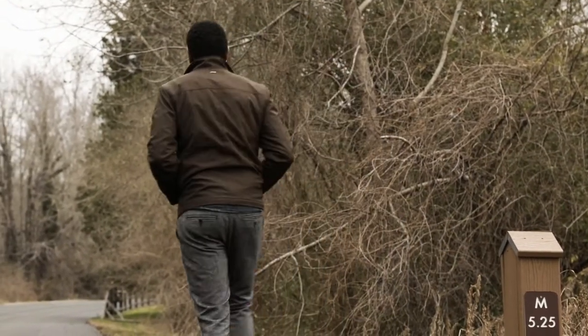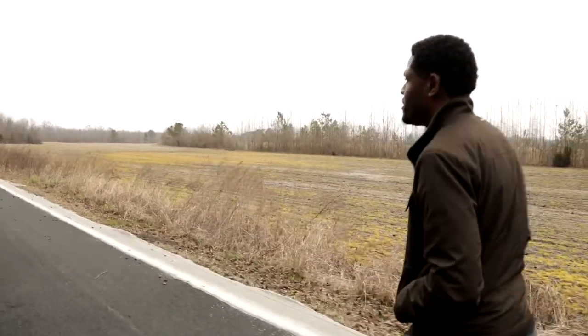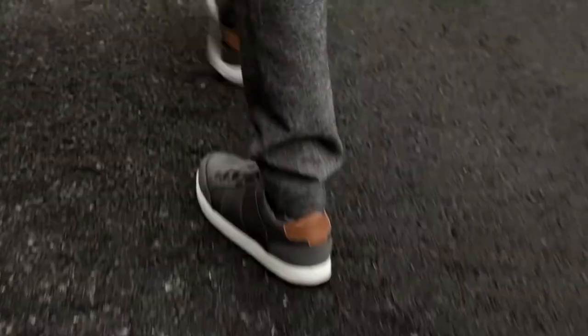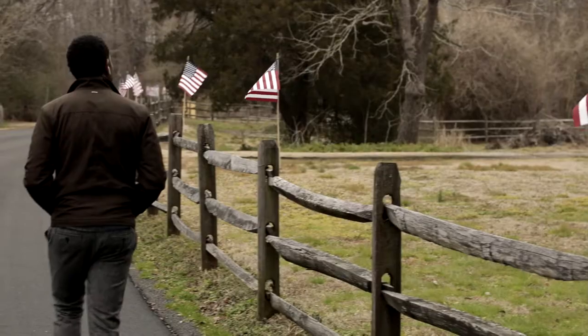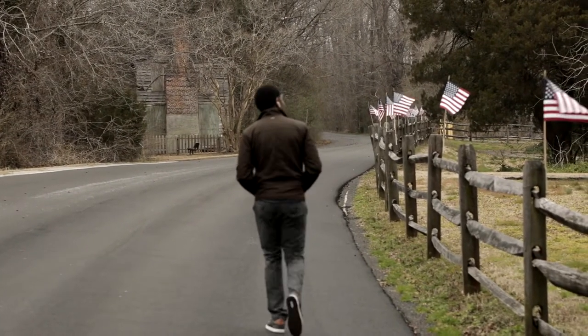Stop number four, the superintendent's house. I'm getting my exercise in — I'm walking 5.25 miles to get to this house. To me it's long, but I'm sure to the slaves it's a short walk, because you can add 15 to 20 more miles to this walk I've been doing to get to this home.